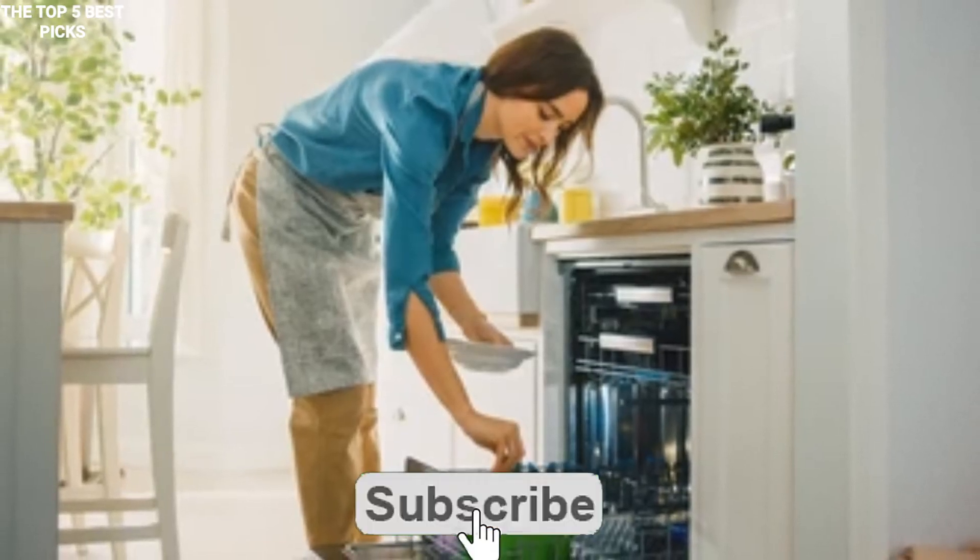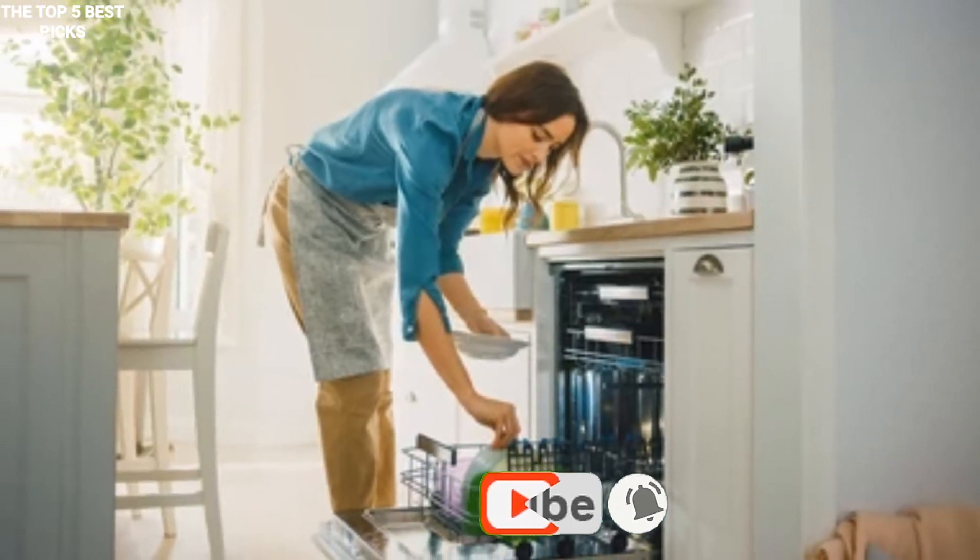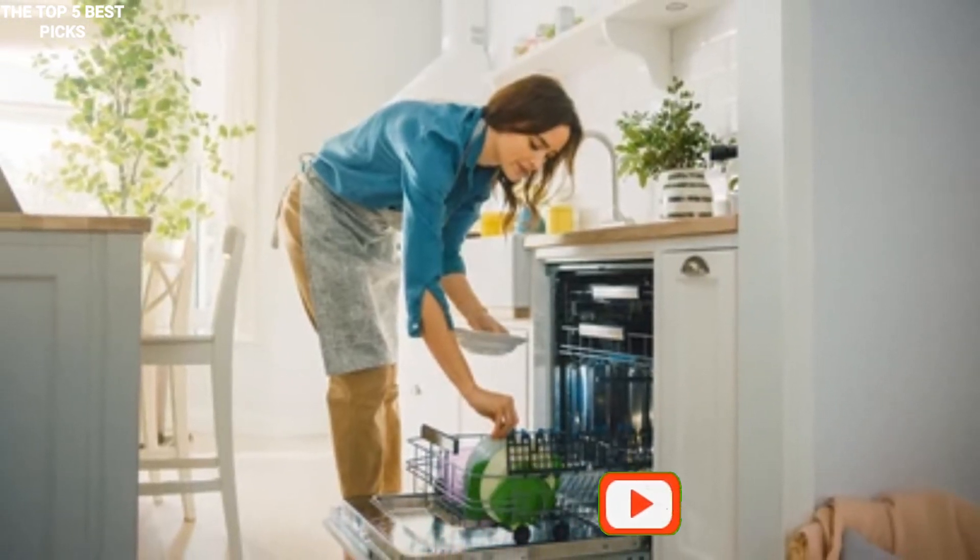Don't forget to like, follow, and subscribe to this channel, and kindly hit the bell button so that you can be notified when we release a new video. Thanks.